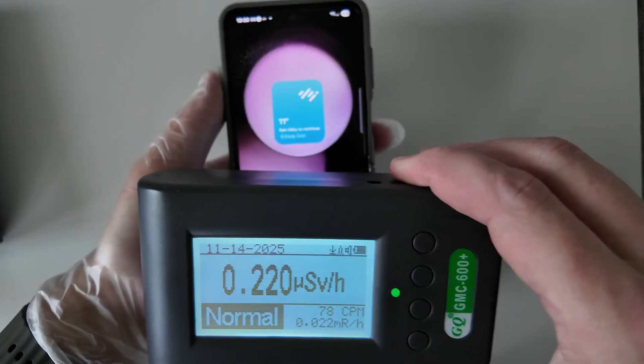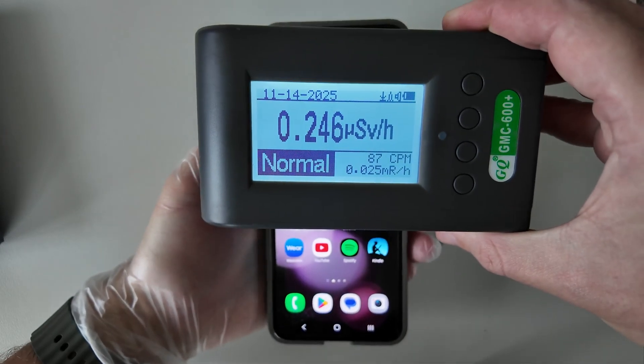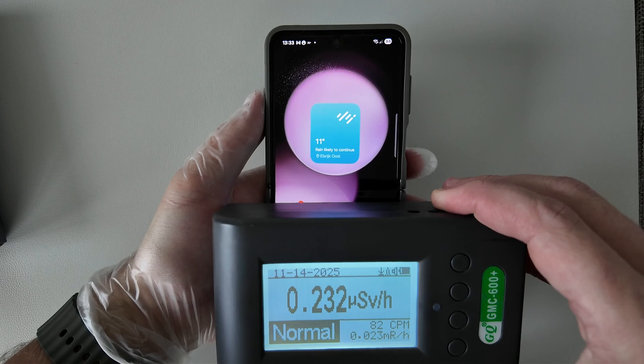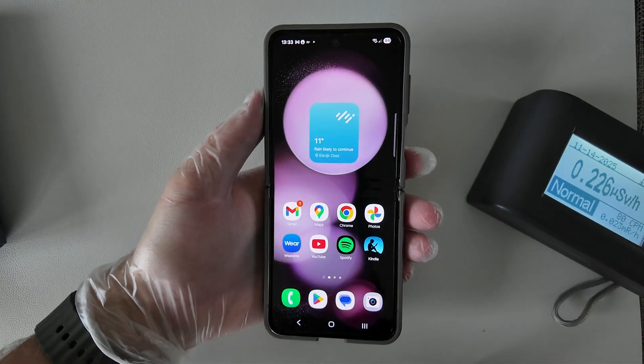And how about the smartphone? Let's do a second test, and as we can see the result is nothing. We see only the background radiation, the same level as normal, and nothing happens. However, it's not the end of the video — let's check the non-ionizing radiation.